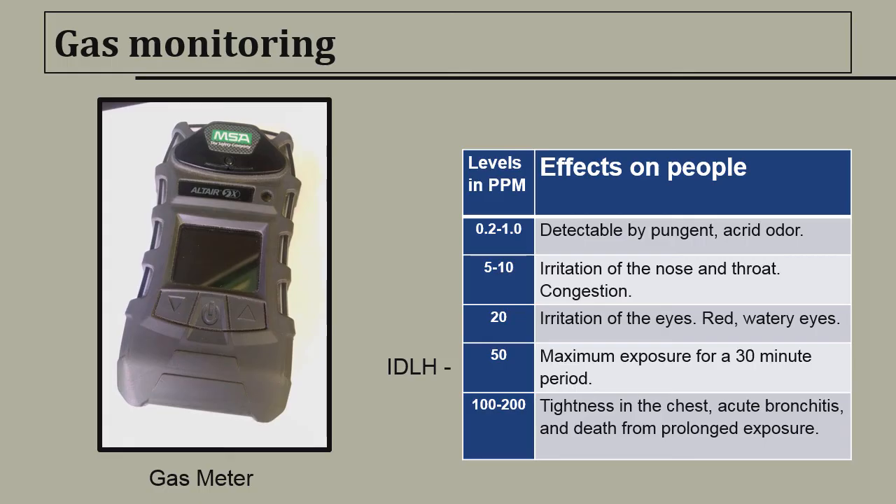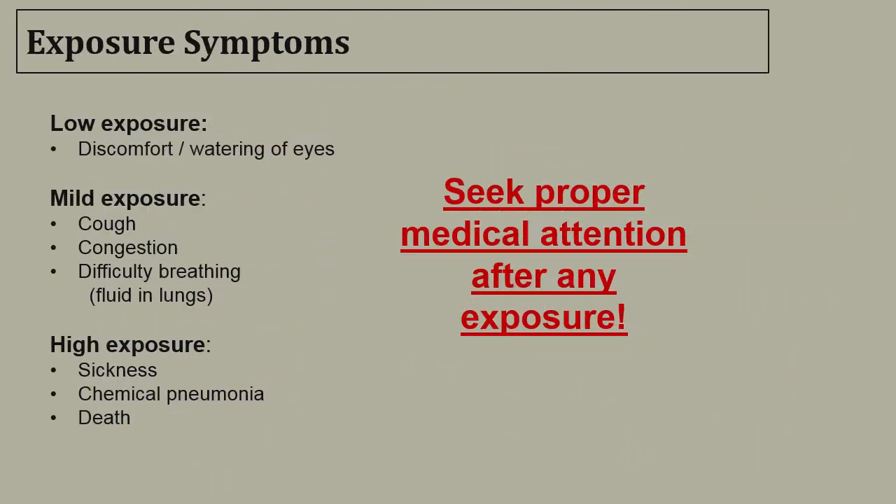On the right is a chart that indicates the effects nitrogen dioxide has at particular parts per million. At 50 parts per million, nitrogen dioxide is listed as an IDLH atmosphere, which means immediately dangerous to life and health.